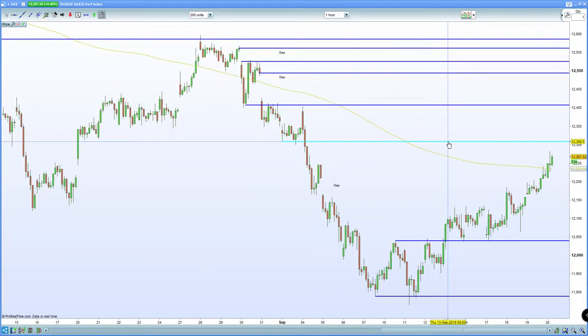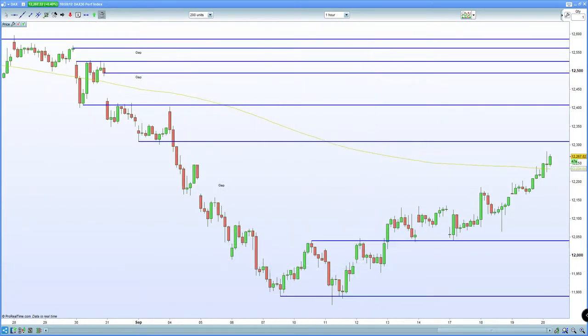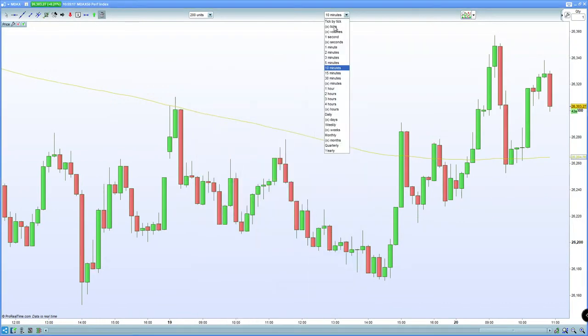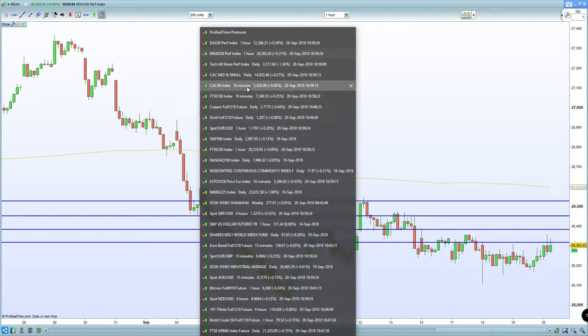If you do push higher, the next resistance is 12,310, then you've got 12,410 and then gap fill at 12,500. Take that into consideration. Now, especially with the NASDAQ certainly weak as well, one would certainly expect the German DAX to come under pressure. The 60-minute chart of the MACD's 50 — you can clearly see that the German DAX certainly is under pressure from that perspective.